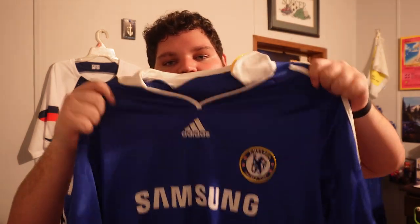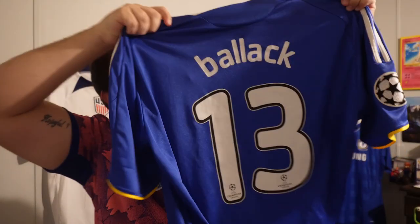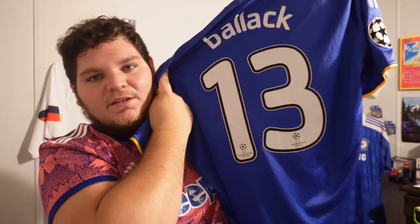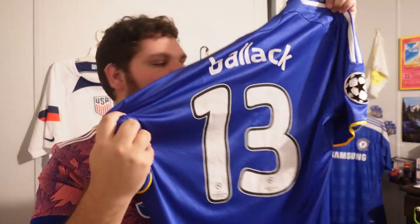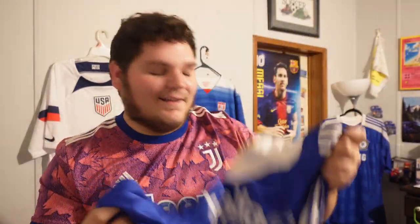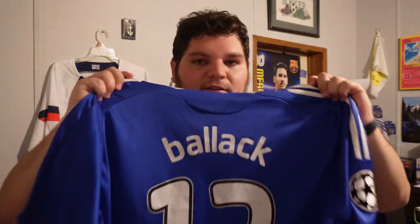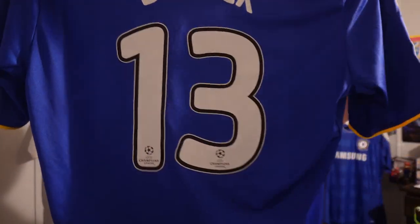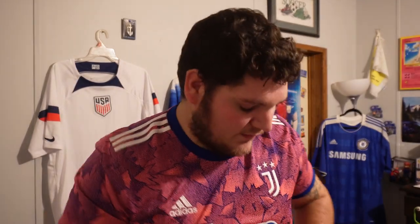On to the next one: the 2008-09 Chelsea jersey. I hate the collar, but it is what it is. Champions League patch. Michael Ballack — sick jersey, sick player. He lost a lot of finals, but he's still a legend. I got this jersey because my favorite number is 13, I saw him and said 'I'm going to get his jersey.' I even have the number 13 tattooed on me. Nice classic Chelsea blue kit with the yellow.